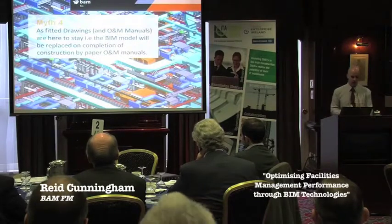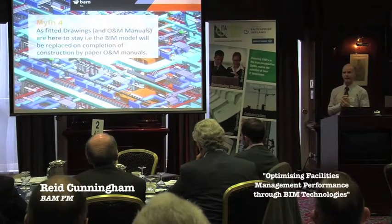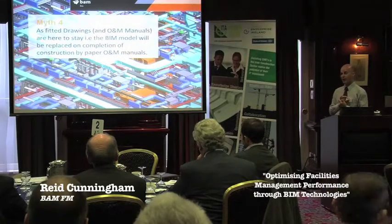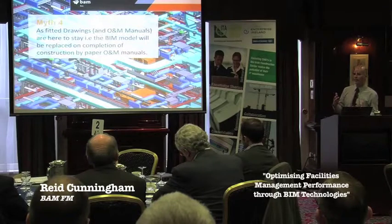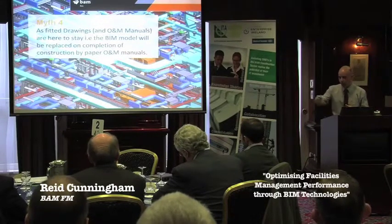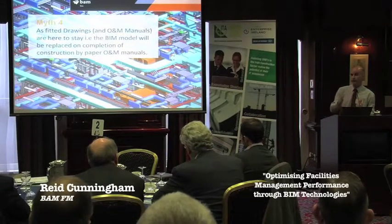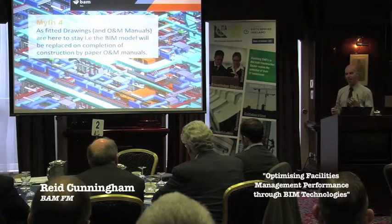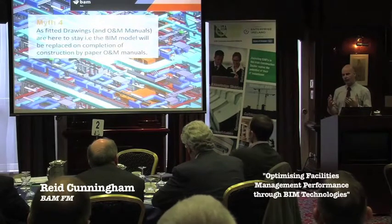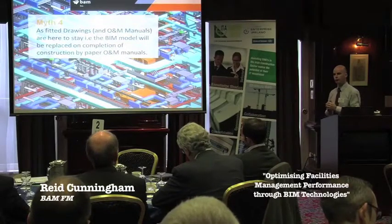Myth four: as-fitted and O&M manuals are here to stay. I see a day for at least medium to large-sized projects where all that paper is in the past and the handover will be a lot softer. Because of the collaboration we're talking about, the handover will be phased through a number of COBI drops, culminating in a final COBI+ drop and absorbing the Revit model into the operational phase, rather than a handover of lots of drawings and everybody running off into the sunset.